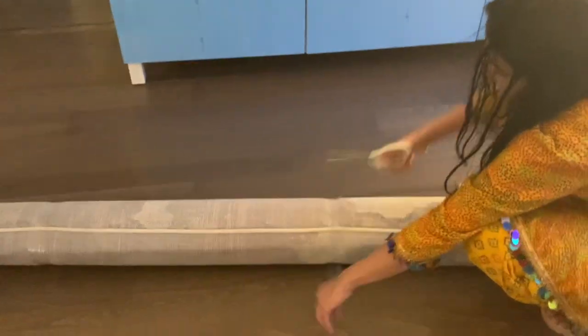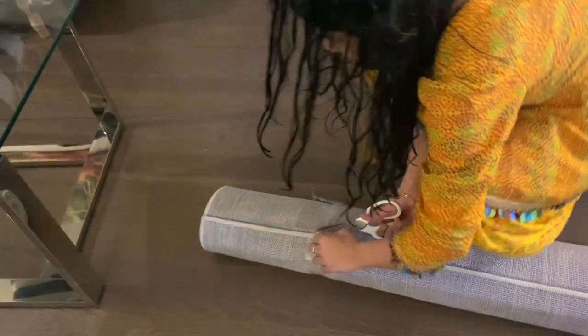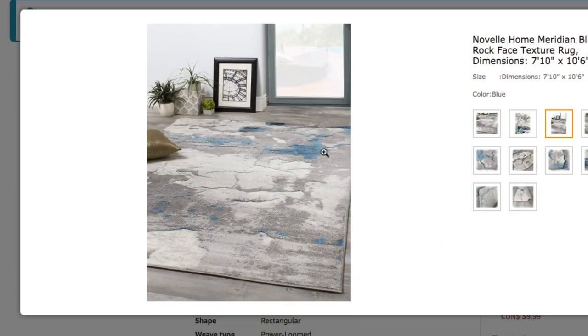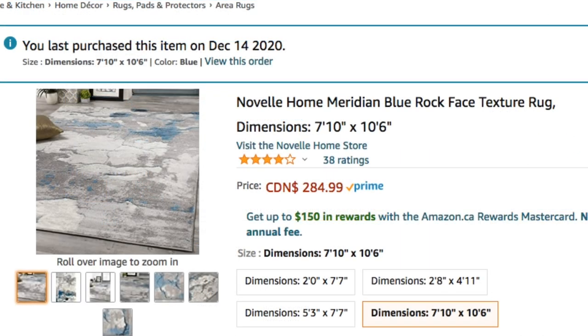The next item is the rug, and it is also from Amazon. The price of this rug is $284.99 plus tax. We wanted our rug in a combination of gray and white because we wanted to keep everything gray, white, and silver with a little bit of black.